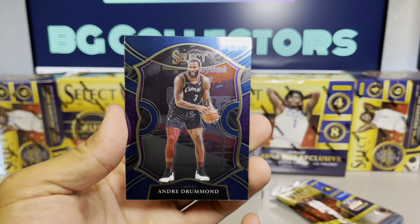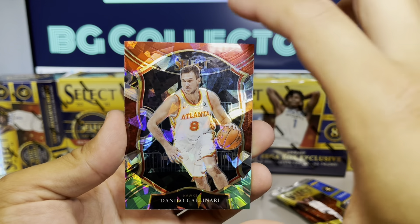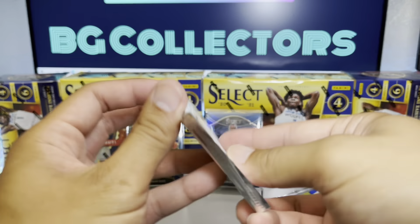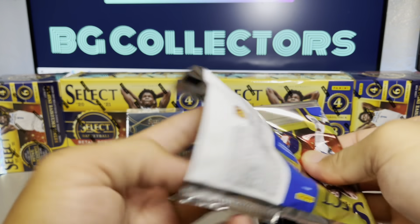Bogdanovic, Drummond, Gallinari for the cracked ice, De'Aaron Fox prism. Two more packs left — let's see if we get a big hit on these last two packs. I need something big.